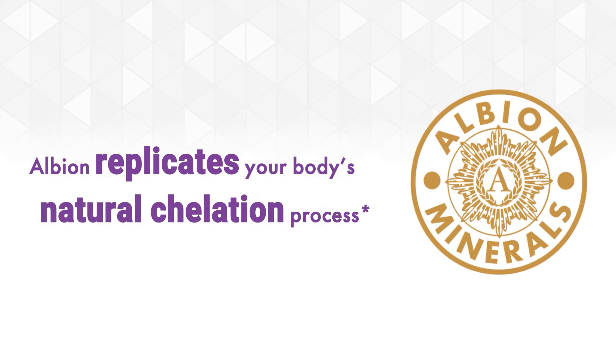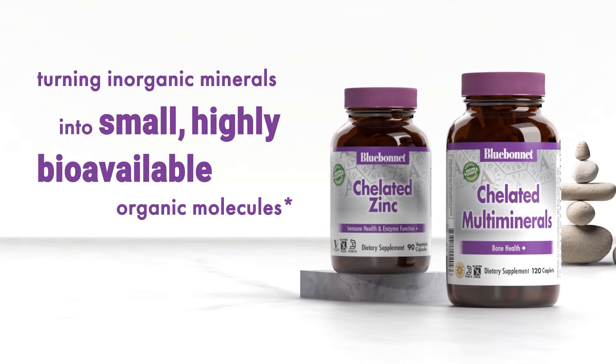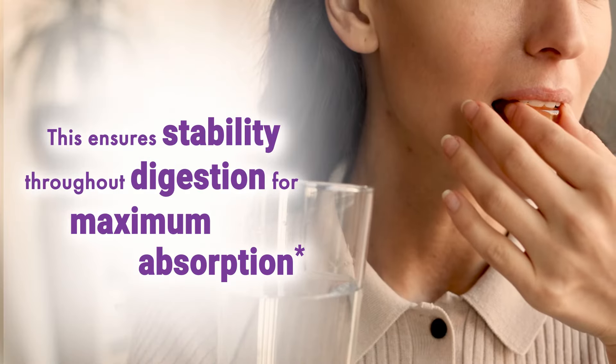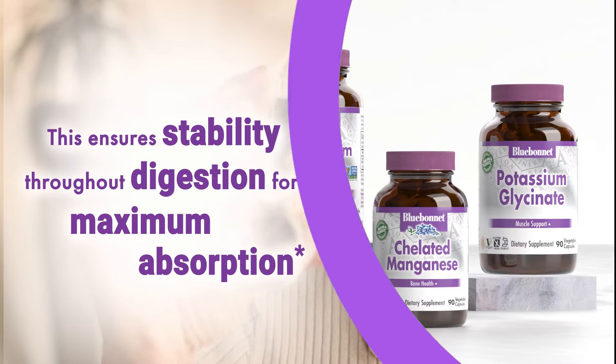Albion replicates your body's natural chelation process, turning inorganic minerals into small, highly bioavailable organic molecules. This ensures stability throughout digestion for maximum absorption.